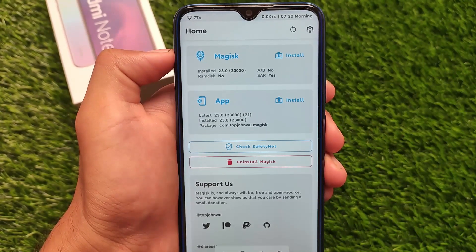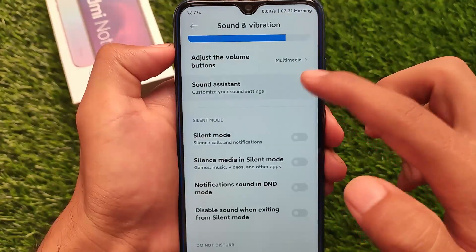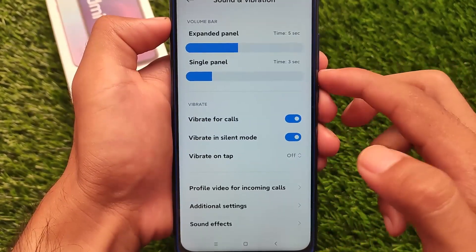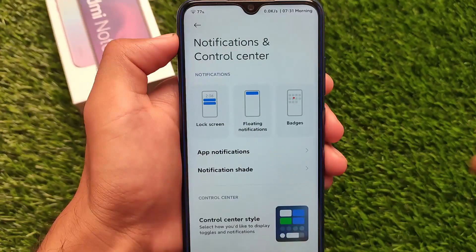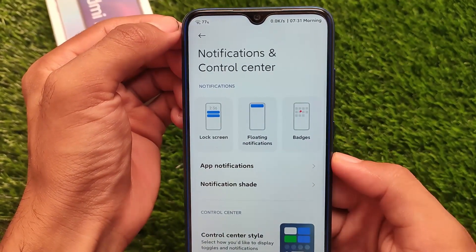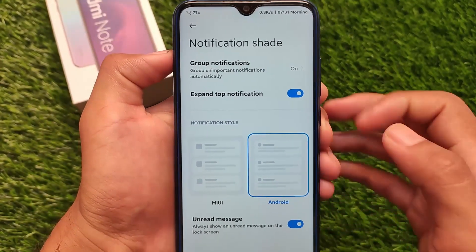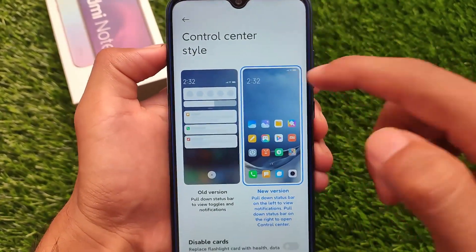There are other interesting features too. You get the Sound Assistant option, which is a great feature found in Android 11-based ROMs — you can customize the volume panel and extra sound options. For notifications and control center, you can customize group notifications, expand top notification, unread message notification styles, and more.